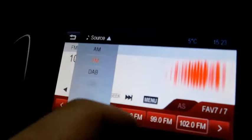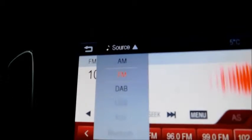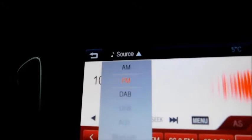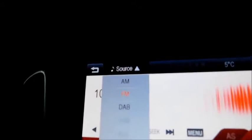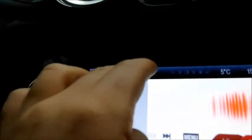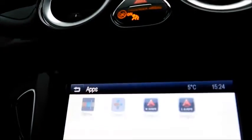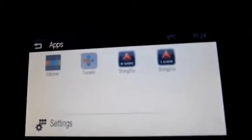There are different ways of connecting, such as USB, auxiliary, digital radio, DAB, and classic FM and AM. As you can see, the touch screen is very responsive. You can also connect your phone and input apps as well.